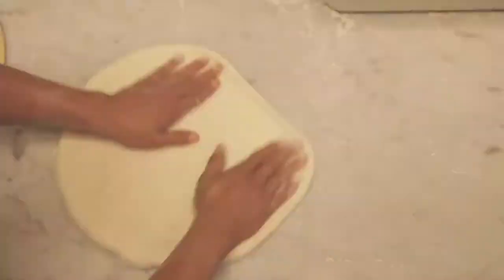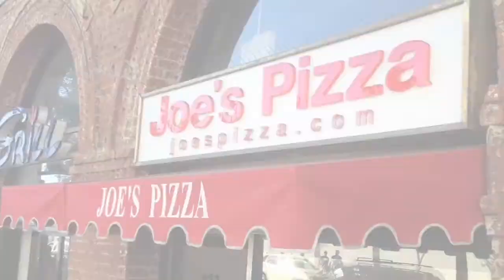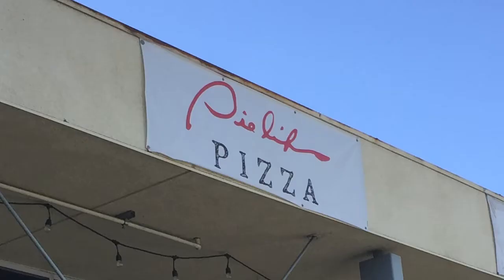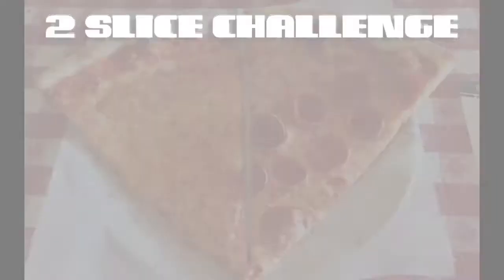My name is Steve, and I'm on a mission to find the best New York-style pizza outside of New York. And while many New York pizzerias may claim that their pizza is the best, there's only one way to know for sure. This is the Two Slice Challenge.